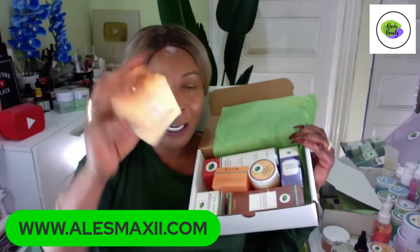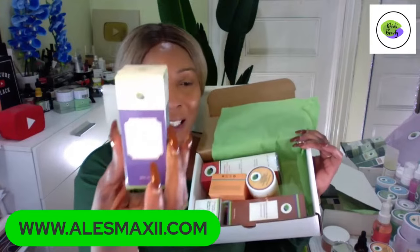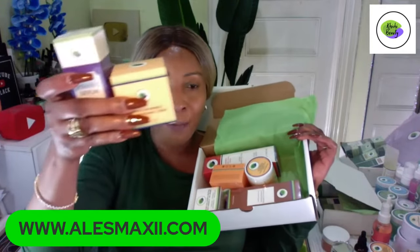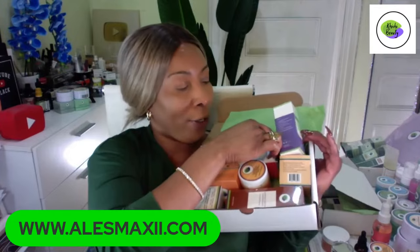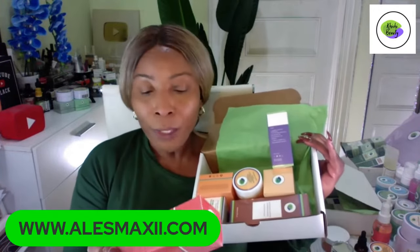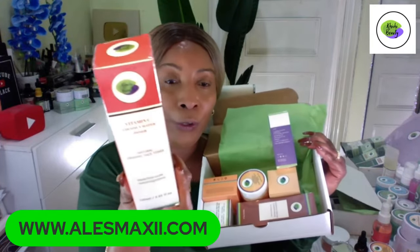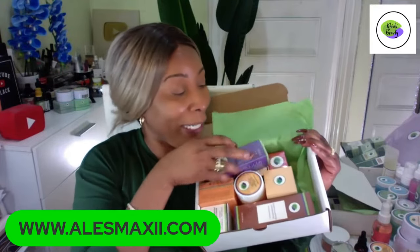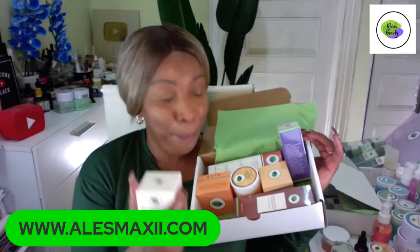You get the vitamin C cream and the vitamin C serum in the set. And there's more — you're also getting our natural organic vitamin C coconut water facial toner. We still have one more product: our Super Collagen Peptide Eye Cream. When I said it is a full set, I mean it — seven pieces, and you can take it home for $159.